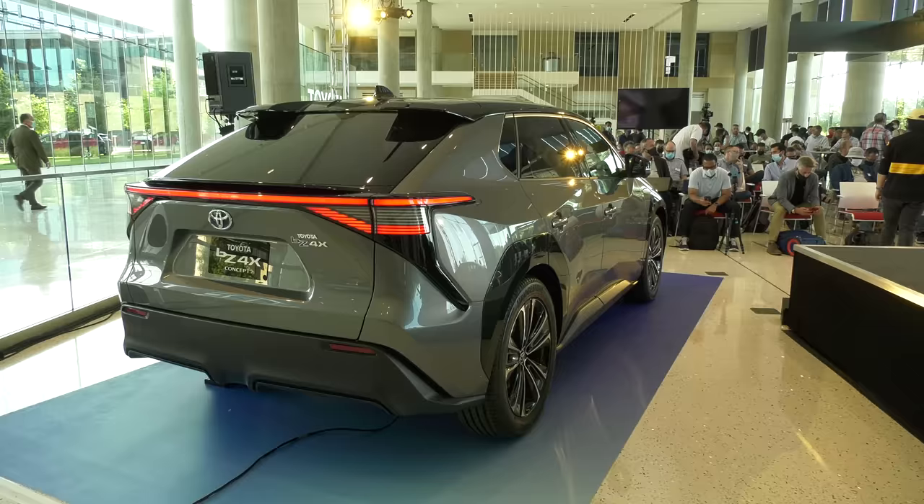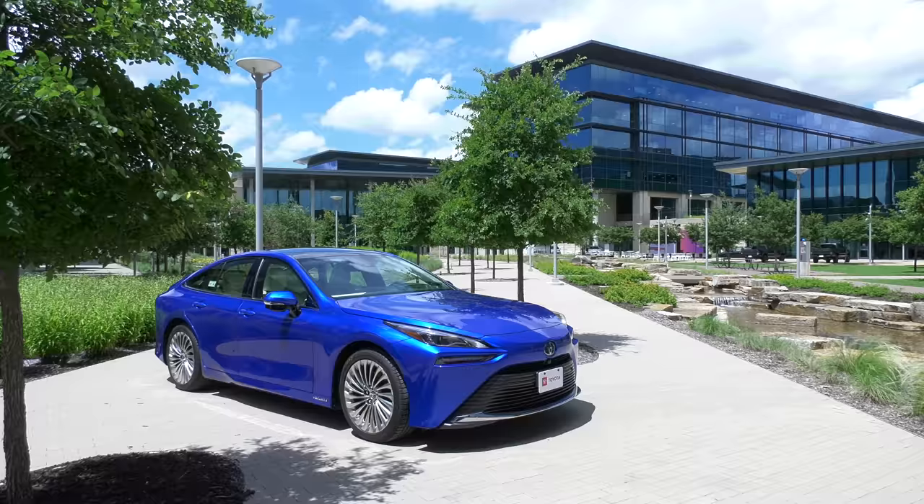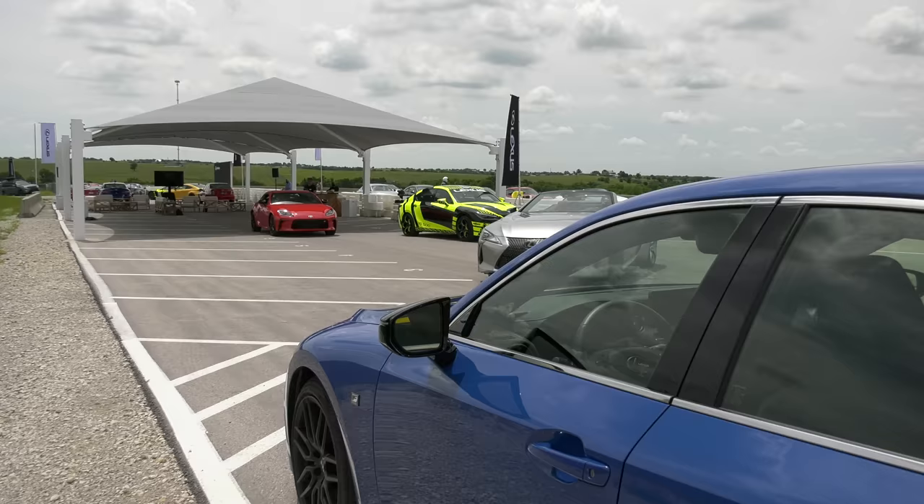I recently attended a press event where Toyota showed Auto Riders its newest product at its Plano, Texas, North American headquarters, which is pretty cool.